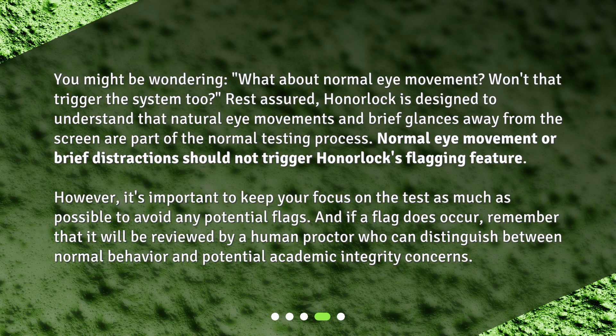However, it's important to keep your focus on the test as much as possible to avoid any potential flags. And if a flag does occur, remember that it will be reviewed by a human proctor who can distinguish between normal behavior and potential academic integrity concerns.